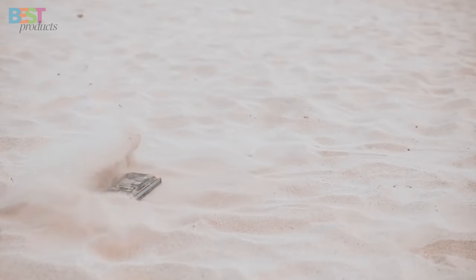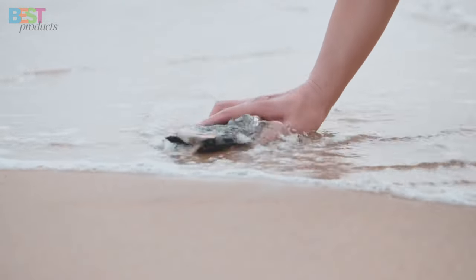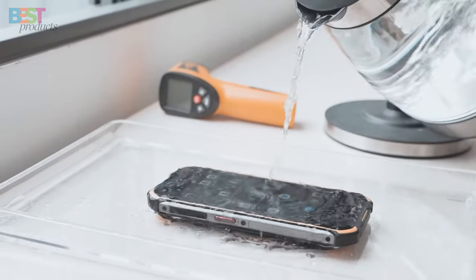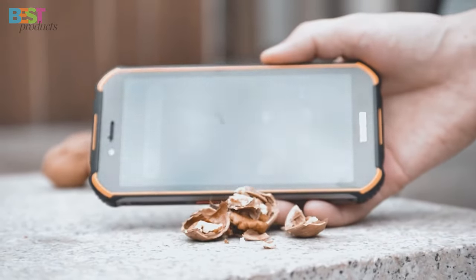So there you have it, our top 5 best rugged smartphones for outdoor enthusiasts. Whether you're hiking in the mountains, camping in the wilderness, or exploring off the beaten path, these rugged devices have got you covered. Let us know in the comments which one you're most excited to try out.